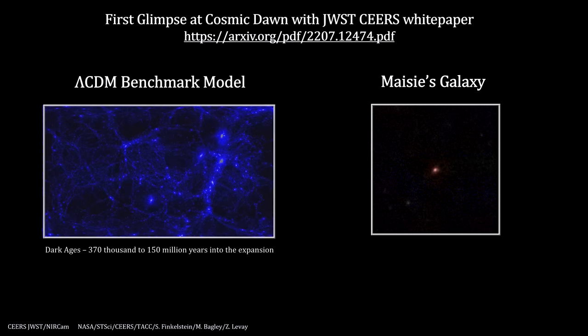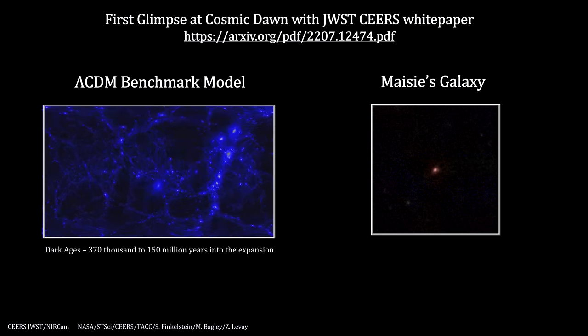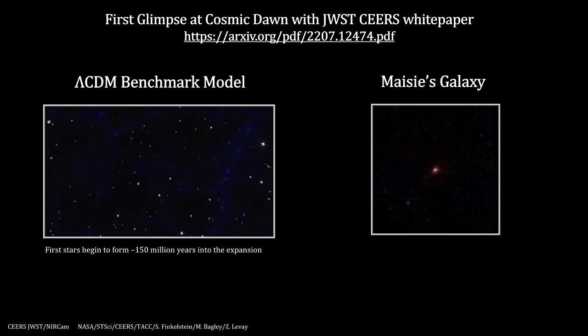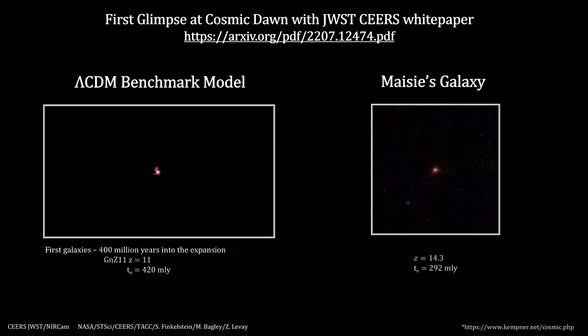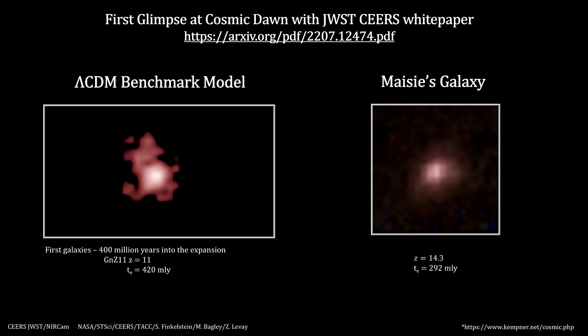If Webb confirms the high end of this range, the object will challenge the current Big Bang theory's timeline. The theory has full-blown star-forming galaxies appearing around 400 million years after the Big Bang. But Maisie's Galaxy appears to be a fairly high-mass and highly star-forming galaxy, over 100 million years earlier than that. It could turn out that the James Webb Space Telescope will change our understanding of the universe in just its first month of scientific operations.